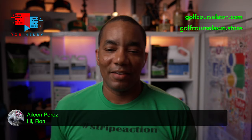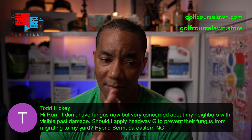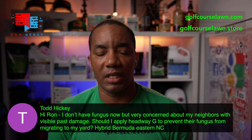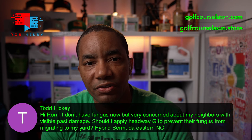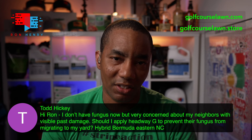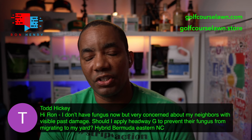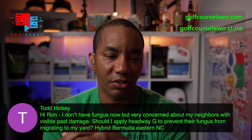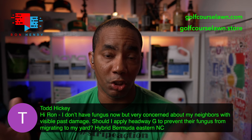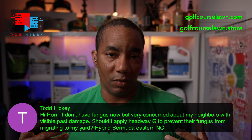First question of the evening comes from Todd Hickey. He says: Hey Ron, I don't have fungus now, but I am very concerned about my neighbors with visible past damage. Should I apply Headway G to prevent their fungus from migrating to my yard? Hybrid Bermuda, Eastern North Carolina. It's not a bad idea, Todd. Do you remember what time of year it was that you saw the fungus problems in your neighbor's lawn? It's a bit early for fungicide unless you have a past history of having issues with lawn fungus this early in the season.